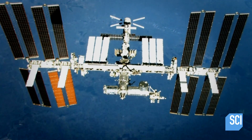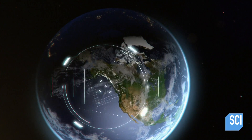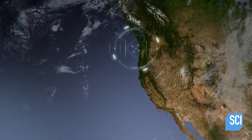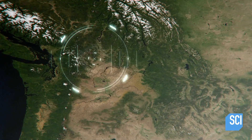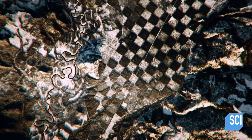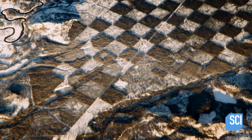January 4, 2017. Astronauts on board the International Space Station capture something strange in northern Idaho. What they're seeing curiously is a perfectly laid out checkerboard pattern. It looks like a chessboard.